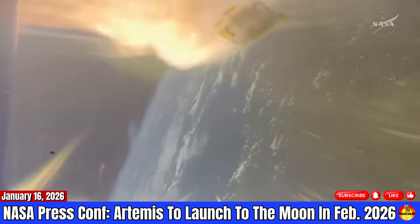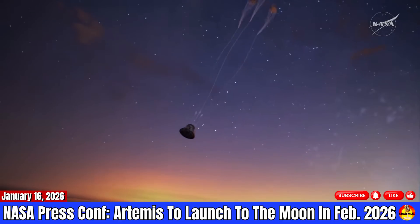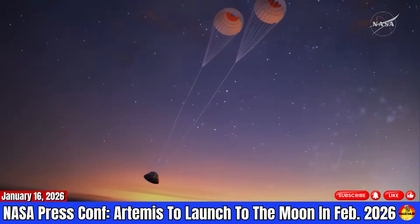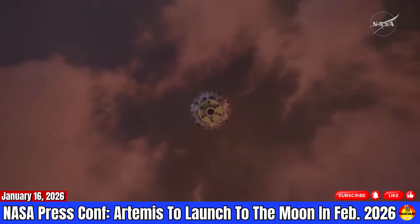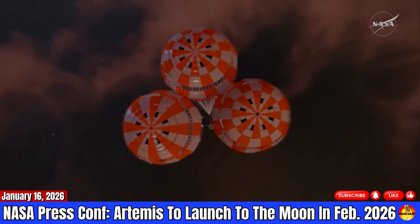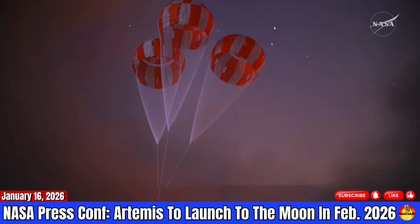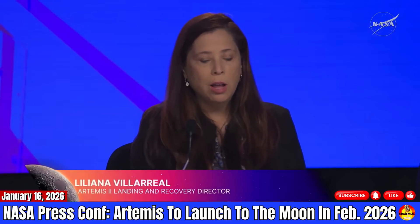I want to really talk to you about recovery, and I represent such a wonderful team. My name is Lily, and I'm the NASA Artemis Land and Recovery Director. I'm going to walk you through the process of how we will safely recover the Artemis 2 crew and the Orion spacecraft once they return from their trip around the moon. Within 24 hours of splashdown, we will be positioned in the Pacific Ocean within miles of the targeted recovery site, which is normally off the coast of San Diego.